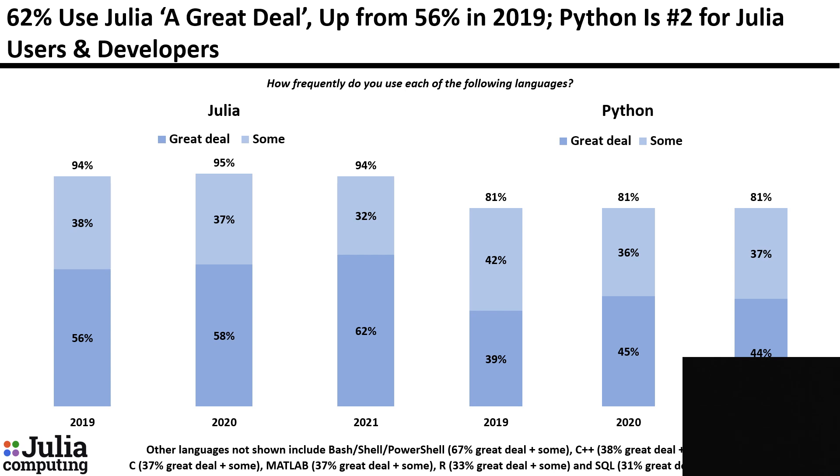We asked Julia users and developers how frequently they use each of the following languages. You can see the question text under the black bar at the top of the page. Number one answer was Julia. The percentage who say they use Julia a great deal has increased since 2019 from 56% to 62%. The number two language among Julia users and developers is Python, and then there are a number of other languages at the bottom of the page and a long tail of additional languages not shown.